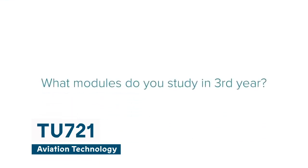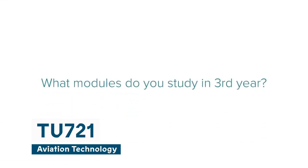I'm Sean, I'm a final year Aviation Technology student here at Technological University Dublin. When you're in final year here on TU721 you'll study modules like commercial aircraft maintenance management, airline operations, technical services and planning, and you'll also do spares and logistics as well, which I found really interesting.